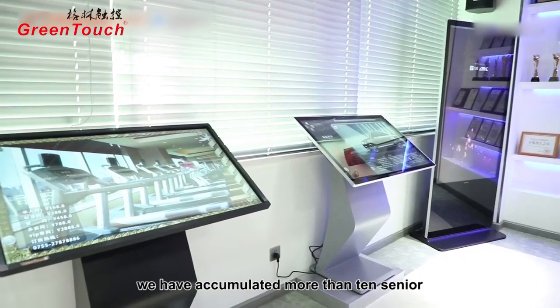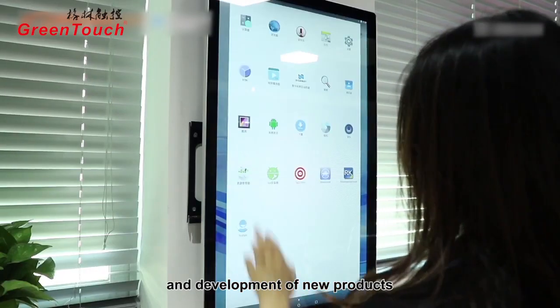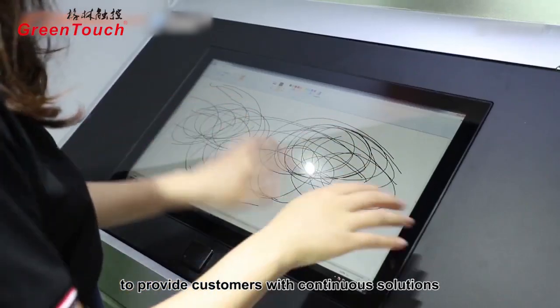Since the establishment of the company, we have accumulated more than 10 senior structural engineers to ensure the annual research and development of new products, to provide customers with innovative solutions.